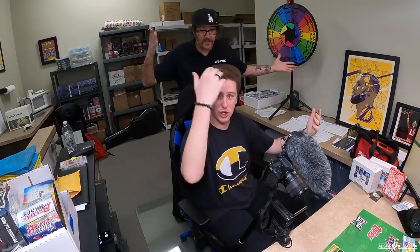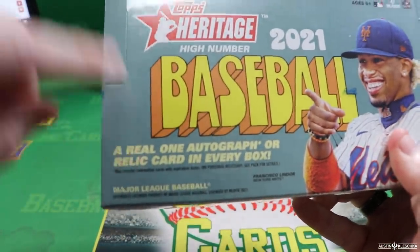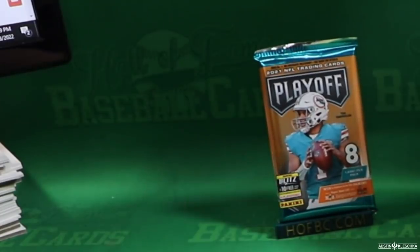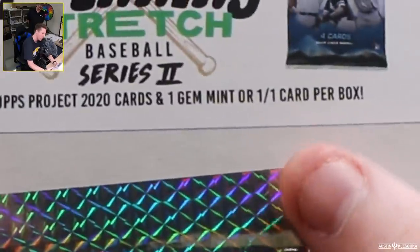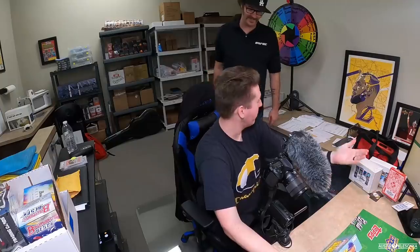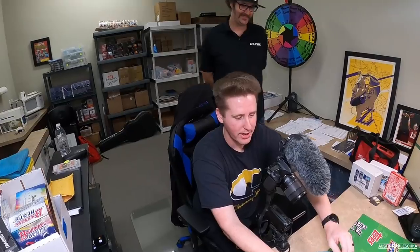We're looking very official back here, gonna be opening where personal breaks takes place. Got Card Shop right here with me. What's up? Opening Heritage High Number. We're either gonna get one real autograph or relic card in this box. And then I'm gonna test my luck with a football pack — might get lucky, never know. Then this one is the one I am excited about — Seventh Inning Gold Rush. This comes with four packs, two Topps Project 2020 cards, one gem mint or one-of-one per box.